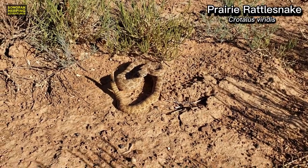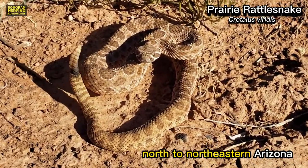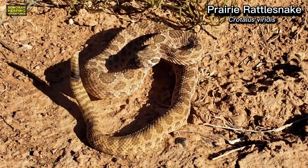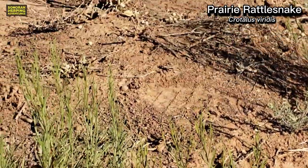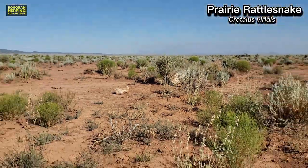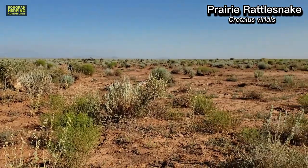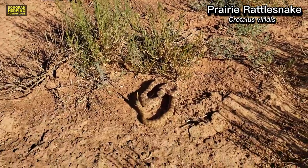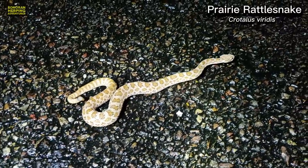Prairie rattlesnakes are another common Arizona rattlesnake. They're generally found in north to northeastern Arizona and are typically found in flat plateau country. This one was found while hiking in the early morning. They can also be found crossing roads at night, like this animal, found after a warm summer monsoon.